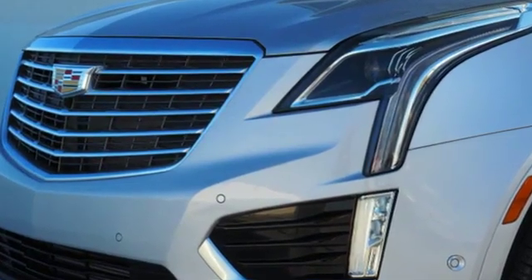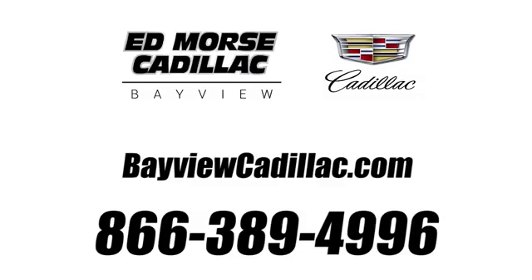The time is now. See it for yourself today. Call us today at 1-866-389-4996. For value and for service, it's Ed Morse.